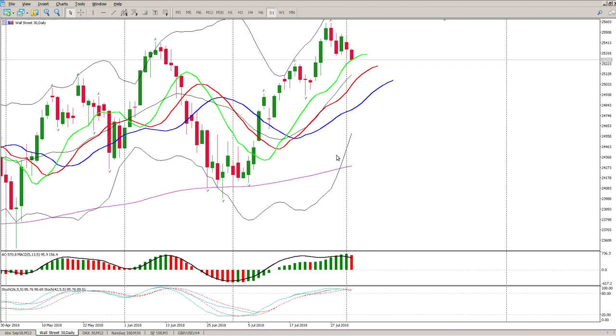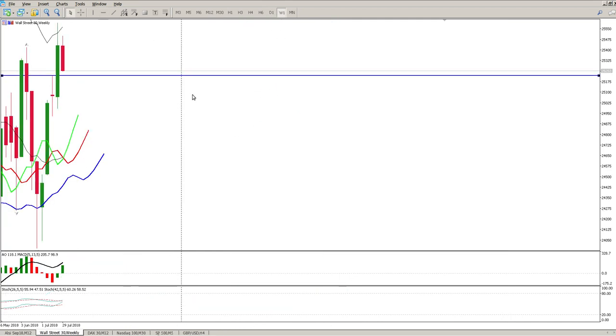Good morning traders. How do we trade the Dow Jones today? First thing to notice is that yesterday we finished with a range bar — you can see how the tail at the top, the bottom, and the body were almost equidistant, almost the same size. That gives you an indication that nobody was really in control of the day, although the bears did end in control.